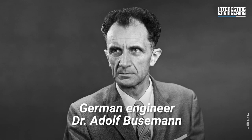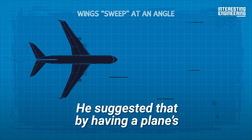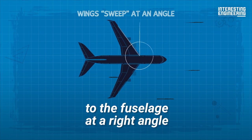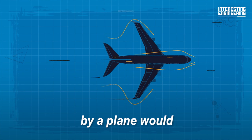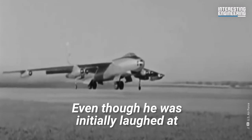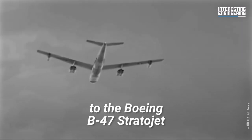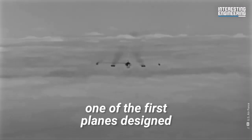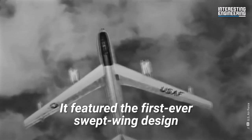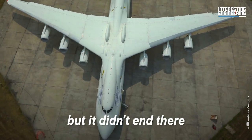In 1935, German engineer Dr. Adolf Busemann proposed the idea of the swept wing at the Volta conference. He suggested that by having a plane's wings sweep at an angle, instead of being fixed to the fuselage at a right angle, the amount of drag experienced by a plane would decrease significantly. Even though he was initially laughed at, his idea would later revolutionize aircraft design. This began with the Boeing B-47 Stratojet, one of the first planes designed to fly fast and high, which featured the first ever swept wing design. The AN-225 also famously had the same design.